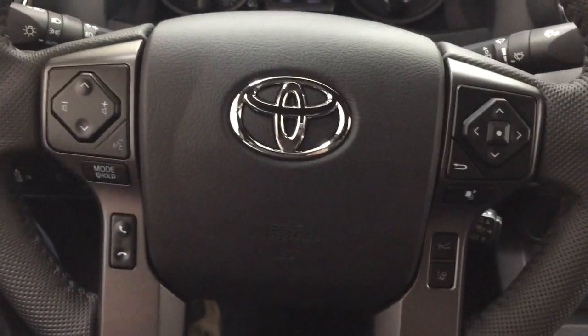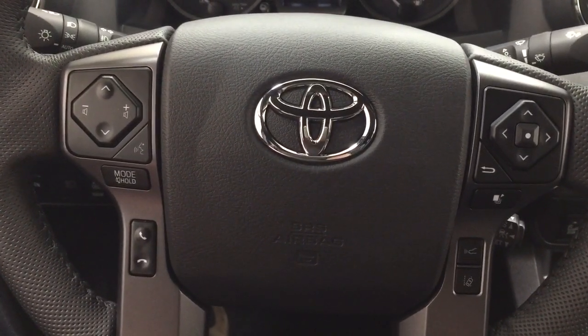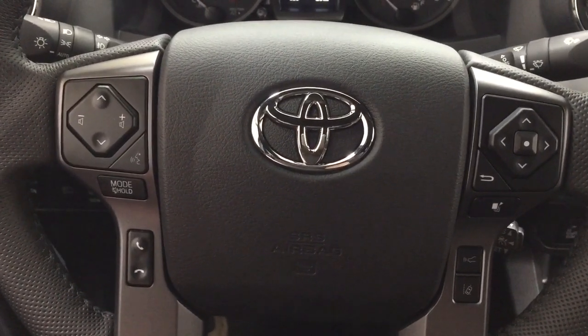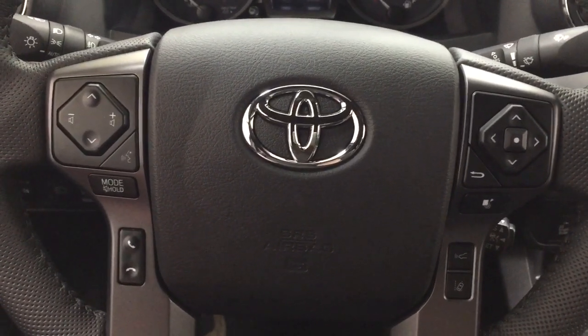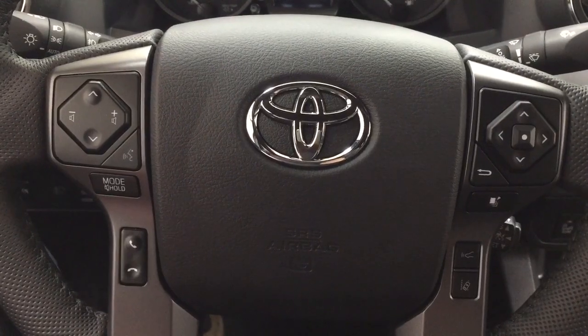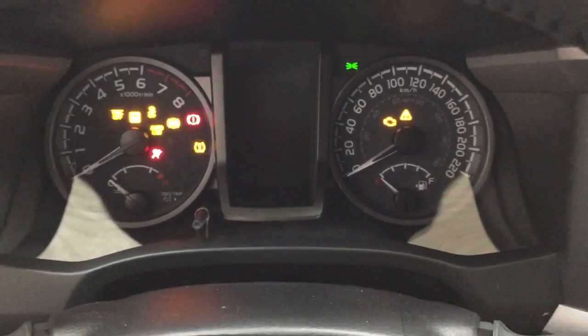A couple of the controls on the steering wheel include your seek function, volume control, mode select, as well as your voice recognition, Bluetooth connectivity, lane departure alert, and cruise control. It also comes with push button start — all you have to do is put your foot on the brake, hit the push button, and it will start up for you automatically.